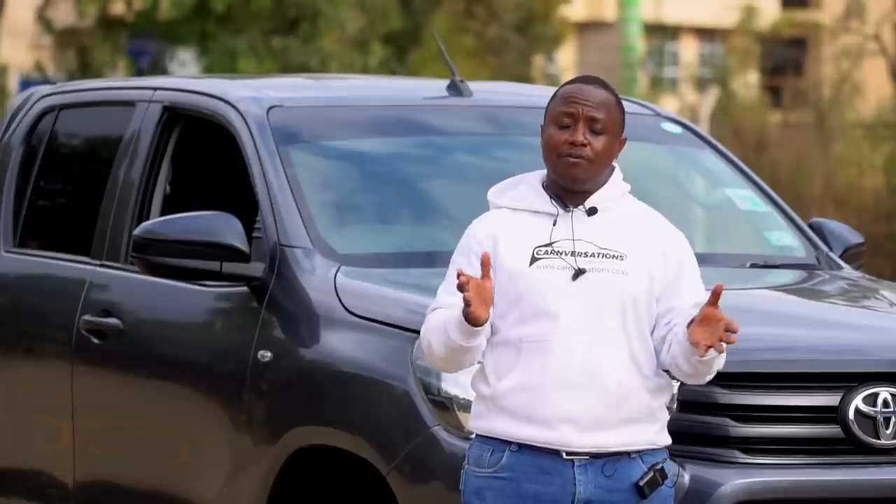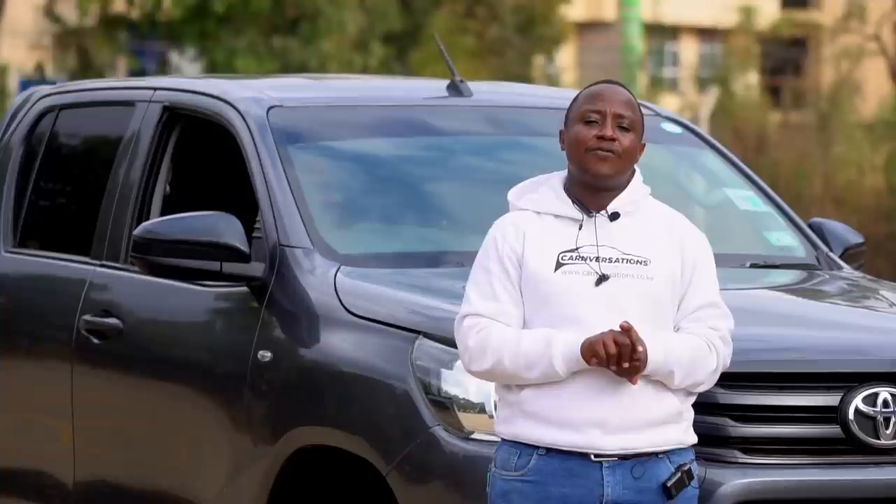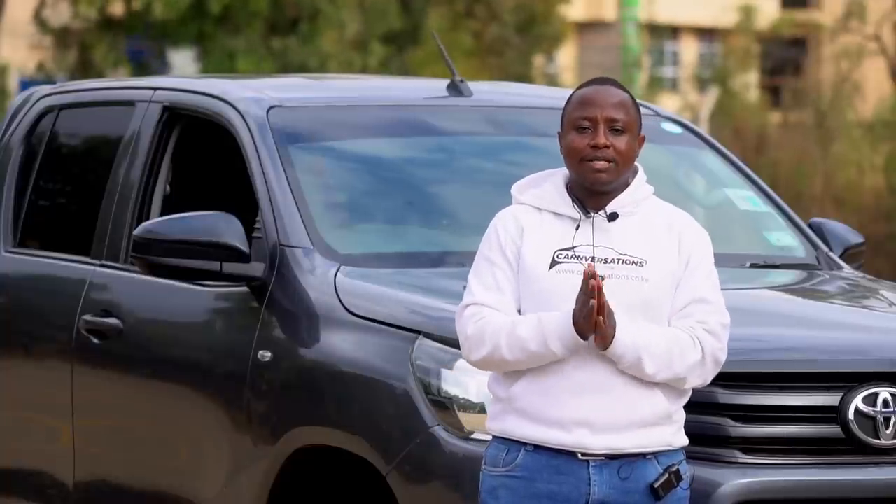I've been your host Eric Wakabi — Eric with the CK. I hope this has been an insightful episode. Please remember to subscribe to the channel and share your feedback on our social media platforms — Conversations on Facebook, Twitter, and Instagram.